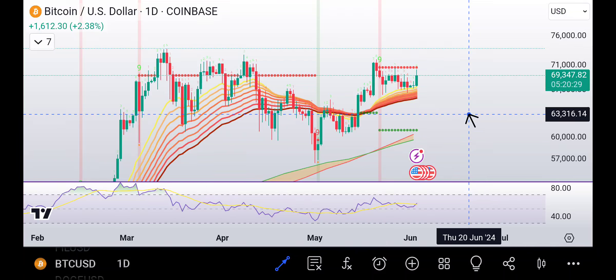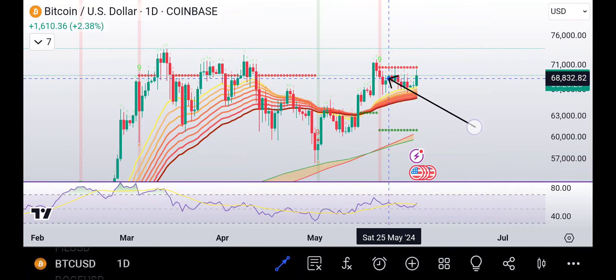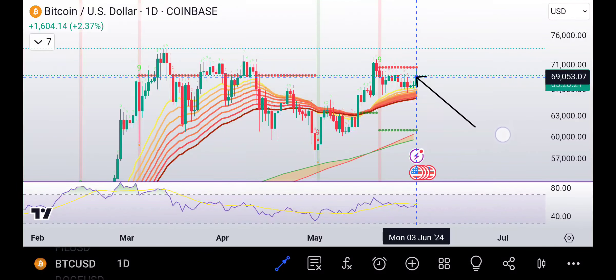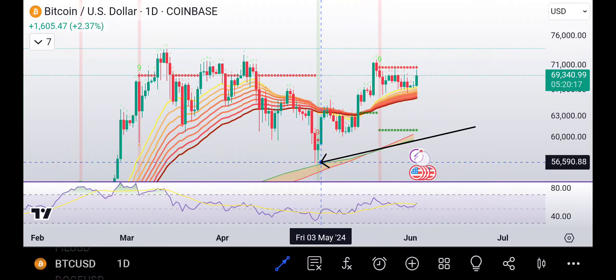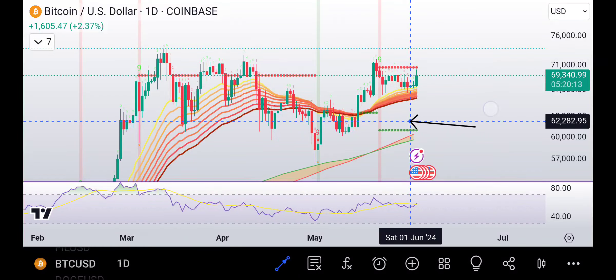Hey, what's up everybody. Today Bitcoin has a bullish daily engulfing candle, we're going to talk about it. We got right up here to the resistance — you can see how tight it is right after bouncing off the EMA ribbon, and prior to that off the bull market support band, so it's looking really good.